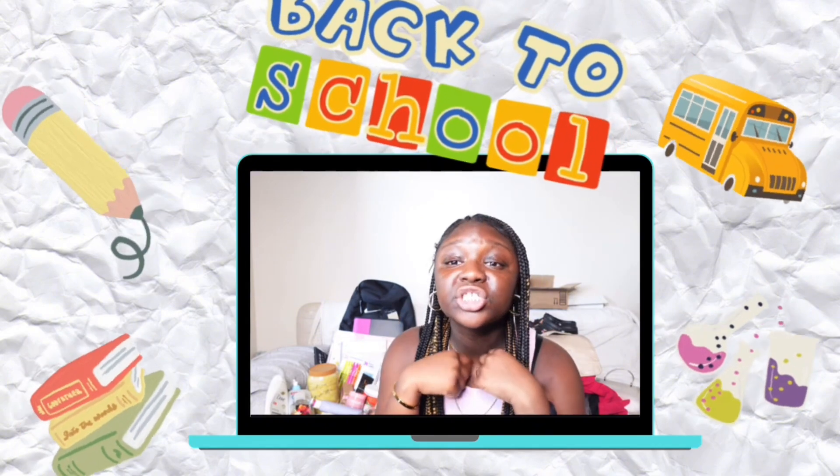Hey my divine babies, welcome back to another video. This video is a part of my back to school series. Today we'll be doing a back to school haul — basically most of the stuff that I got for back to school, so let's get into it.